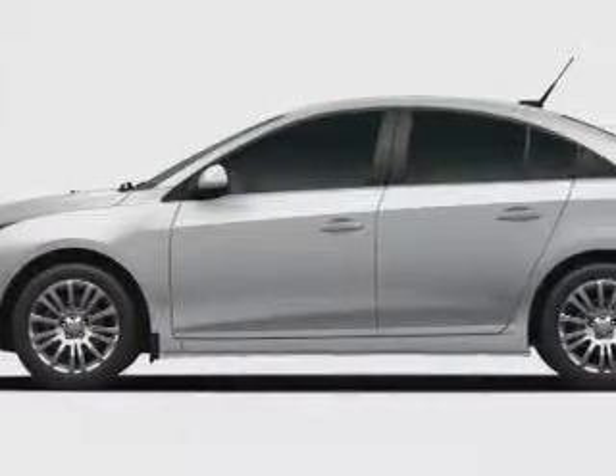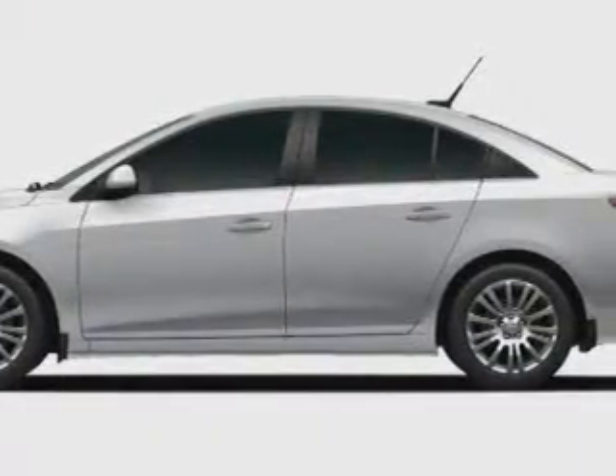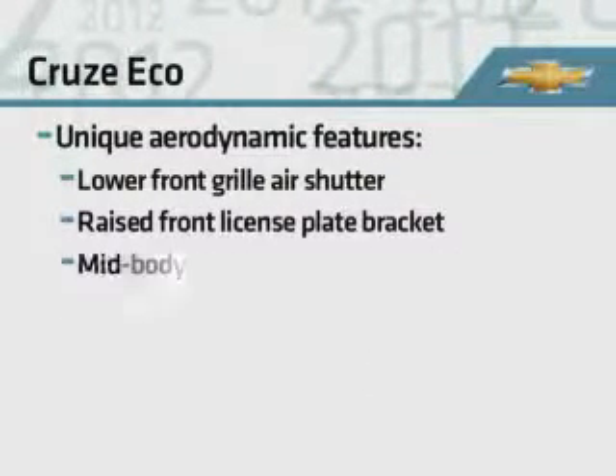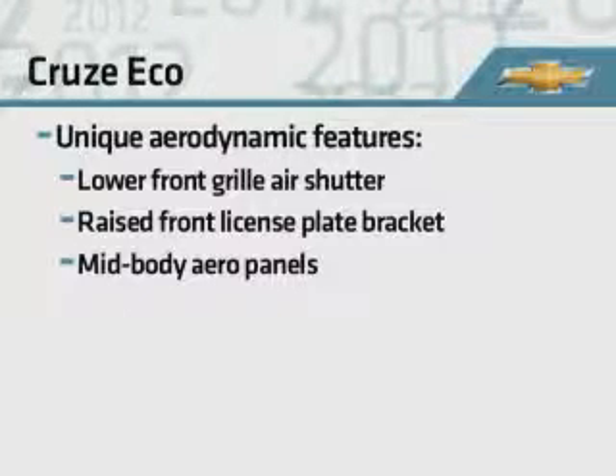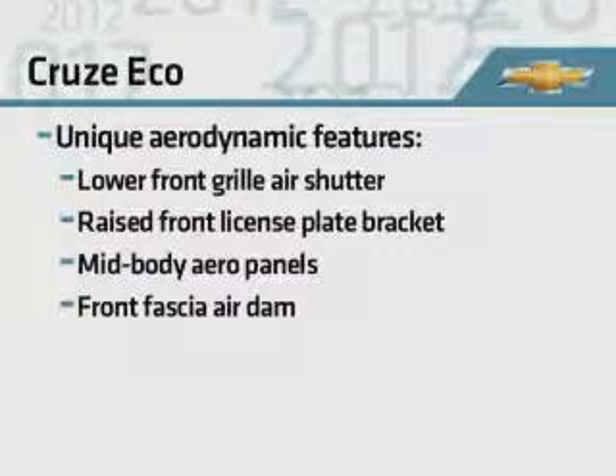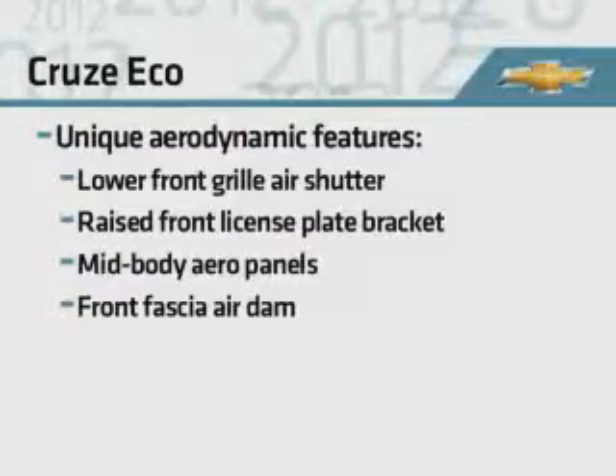Cruze Eco includes unique aerodynamic features: a low front grille air shutter, raised front license plate bracket, mid-body aero panels, and front fascia air dam, which function together to reduce drag and increase fuel economy.